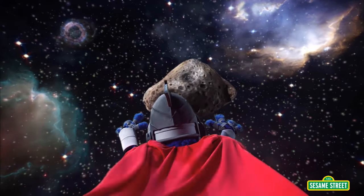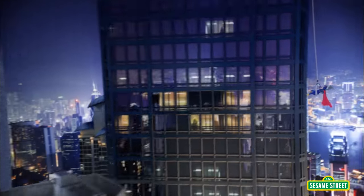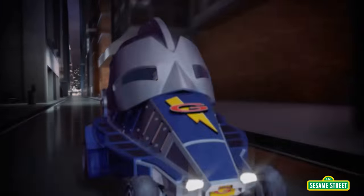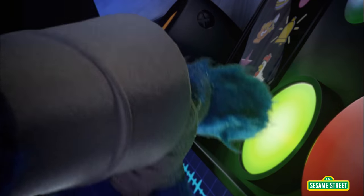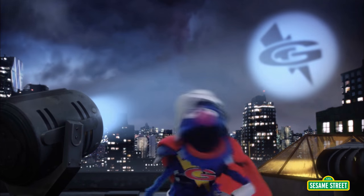He observes. Oh, fuck! No! Oh, no! He questions. How about what? He investigates. What does this button do? Super Grover 2.0. He shows up.